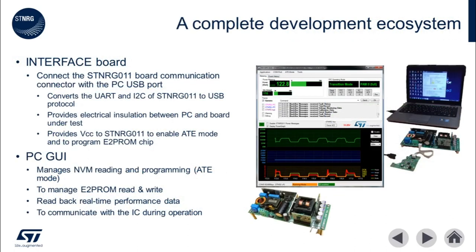The interface board and the PC GUI are key pieces that accelerate customization of the power supply and evaluation. The interface board provides the means to supply electrical insulation between the PC and the ST NRG011 board, as well as the ability to utilize a USB port to communicate and control the ST NRG011 via the built-in UART. This board also provides the correct voltages and signals to program and read the EEPROM.